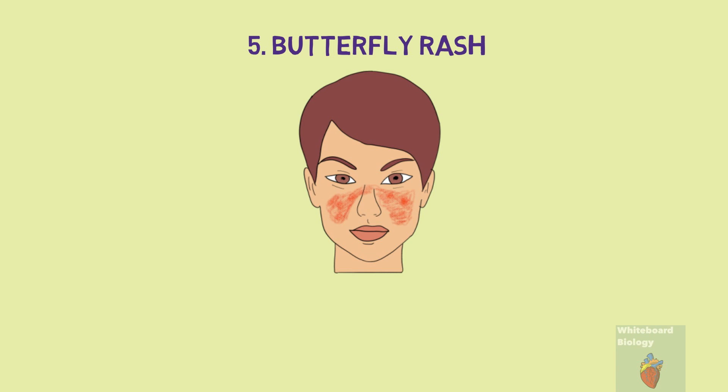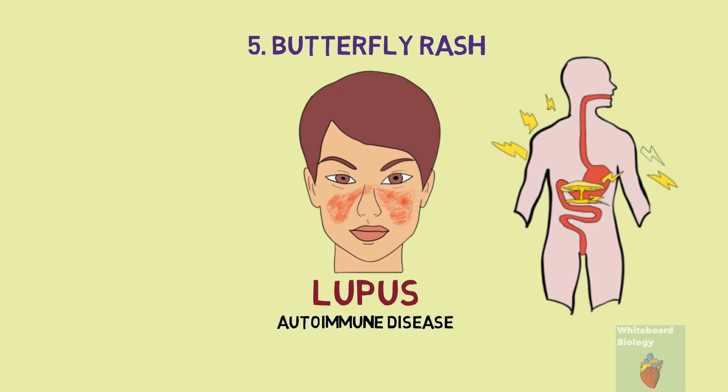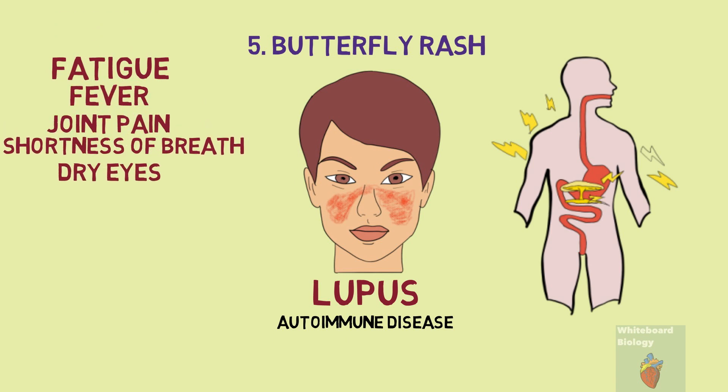Number five is a butterfly rash — a facial rash resembling the wings of a butterfly spread over both cheeks. It is a distinctive sign of Lupus, an autoimmune disease where your immune system attacks your own tissues and organs. The cause of Lupus could be a combination of genetics and environmental triggers such as sunlight, infection, and certain medications. It is advised to seek medical attention, especially if it is accompanied by other symptoms such as fatigue, fever, joint pain, shortness of breath, or dry eyes.